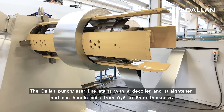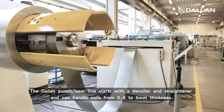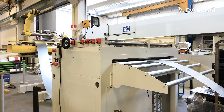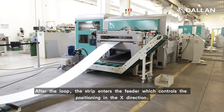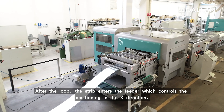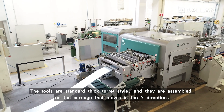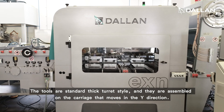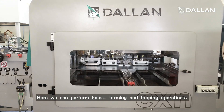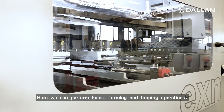The Dallan punch laser line starts with a decoiler and straightener and can handle coils from 0.6 up to 4 millimeter thickness. After the loop, the strip enters the feeder which controls the positioning in the X direction. The tools are standard thick turret style and they are assembled on the carriage that moves in the Y direction. Here we can process holes, forming, and tapping operations.